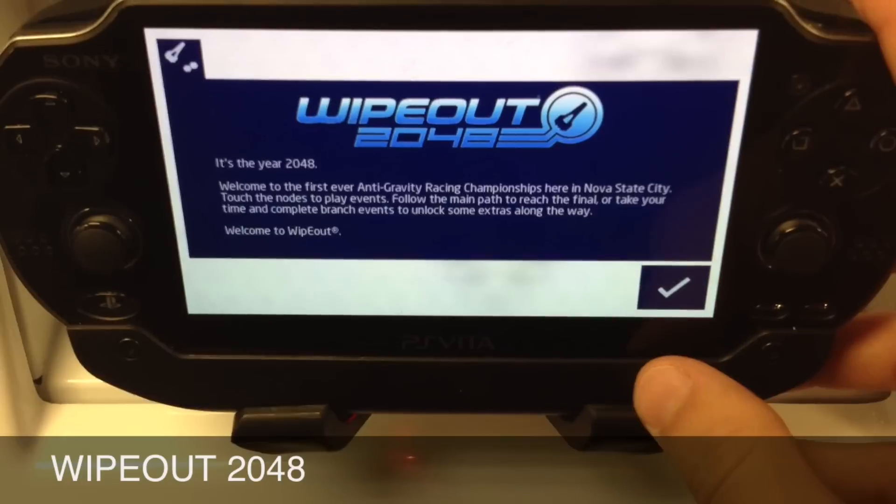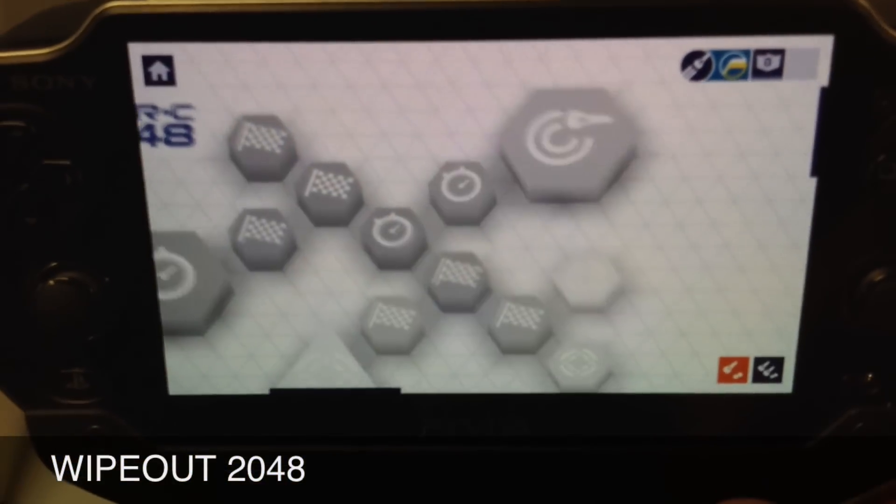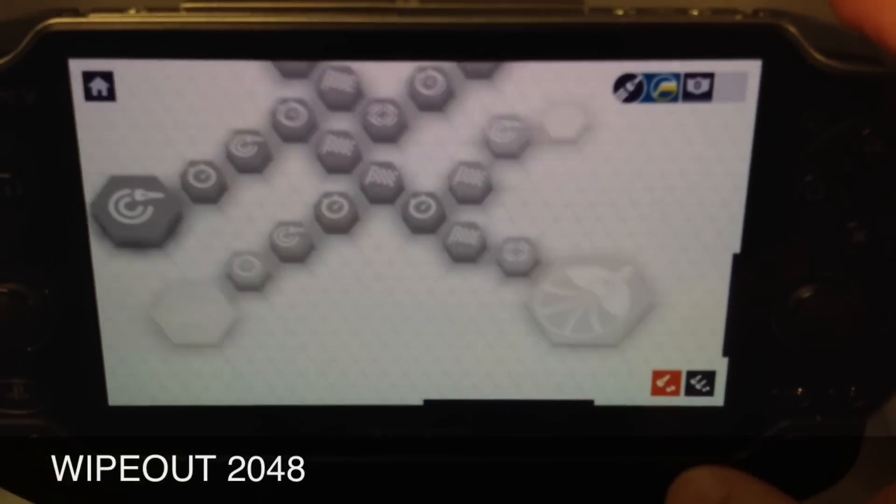The touch screen is kind of weird, you know, using a touch screen on a PSP because we're so used to not using a touch screen on a PSP. But the menus were quite nice.